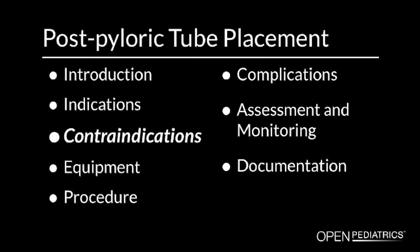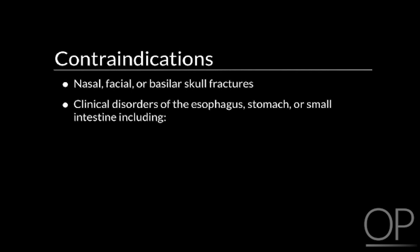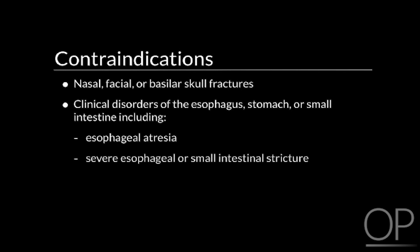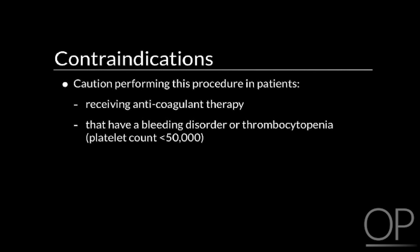Contraindications. The first contraindication is the presence of any nasal, facial, or basilar skull fractures. Another contraindication would be any clinical disorders of the esophagus, stomach, or small intestine, including esophageal atresia, severe esophageal or small intestinal stricture, and esophageal or gastric perforation. Please exercise caution in patients receiving anticoagulant therapy or that have a bleeding disorder or thrombocytopenia with a platelet count less than 50,000.